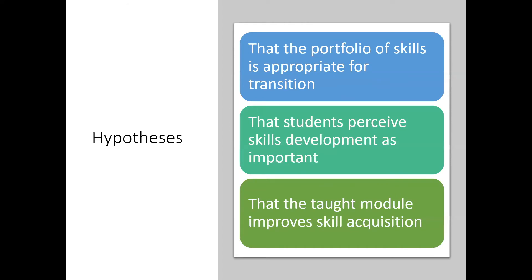The hypotheses that Janela came up with — and it's very much her work — is that the portfolio of skills that we're offering is appropriate for this transition from school to university, that students perceive it's important for their future career to develop these skills, and we hope that the taught module improves the acquisition of these skills.